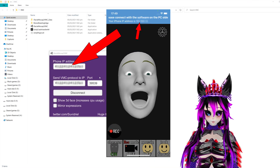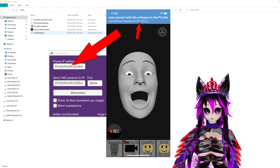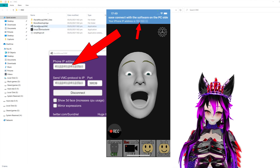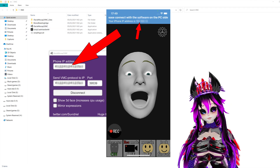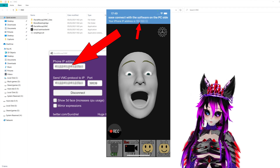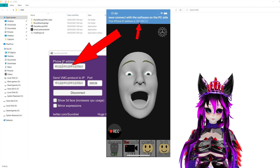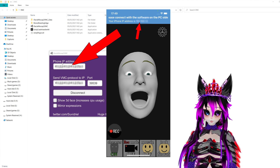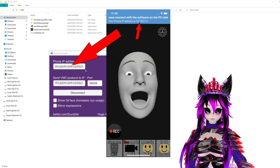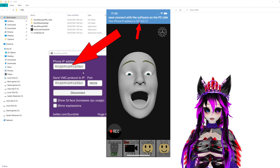So once you have the app open on your iPhone, download and unzip the folder on your computer, then just double-click the program. In the program you'll see a field for the iPhone IP address, which you can find at the very top of the app on your phone.